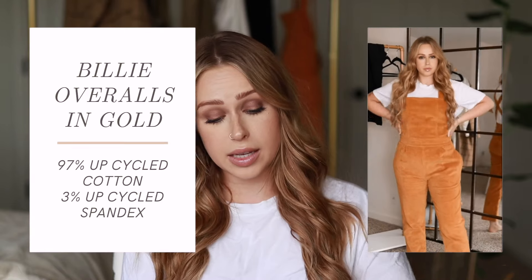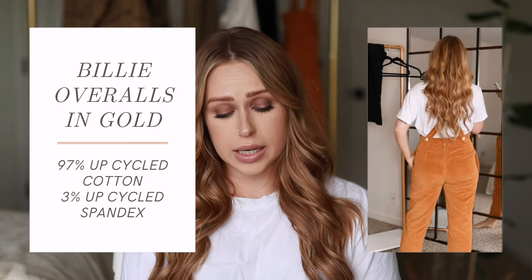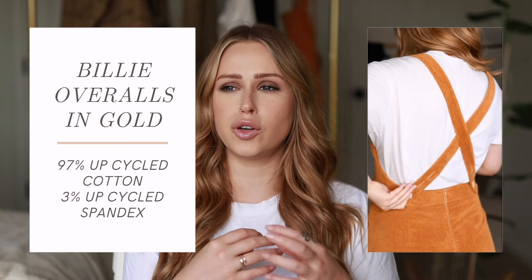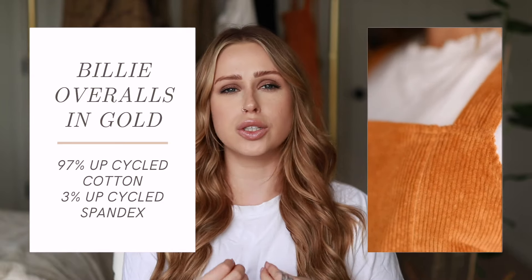Next I have the Billy Overalls in gold, size four. These are 97% cotton and 3% spandex, both deadstock fabrics. This is definitely my favorite pair of overalls — I love the corduroy look and they're super comfortable. They're not stretchy but they still fit like a glove. They have really extensive measurements on the website for each piece and each size, which is very convenient when purchasing, especially when you're unsure of your true size.